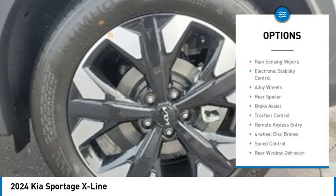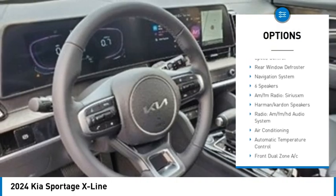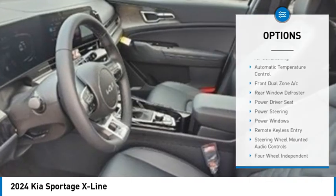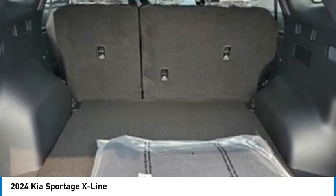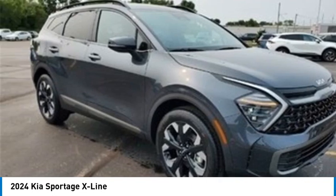Here are some of this vehicle's great options: rain sensing wipers, electronic stability control, alloy wheels, rear spoiler, brake assist, traction control, remote keyless entry, four-wheel disc brakes, speed control, and rear window defroster. This beauty is sure to make you the talk of the neighborhood — so call or drop in for a test drive today.